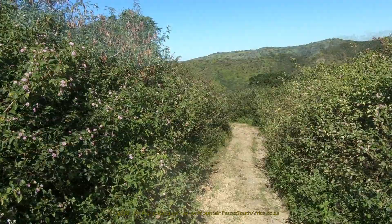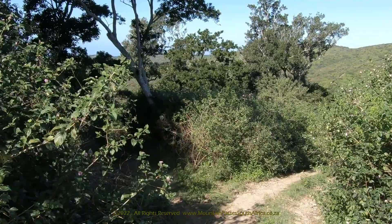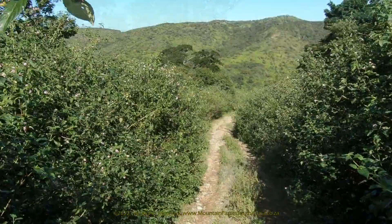It's a type of bramble and has thorns which are bad news for humans, animals and vehicles. The Umnenu River has an interesting feature in that it has a name change a few kilometers inland where it's known as the Sazinga River.